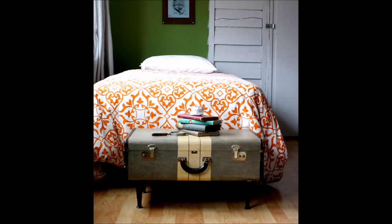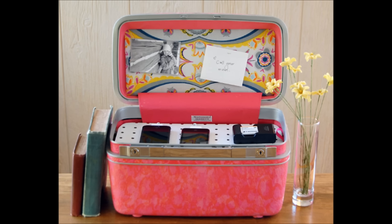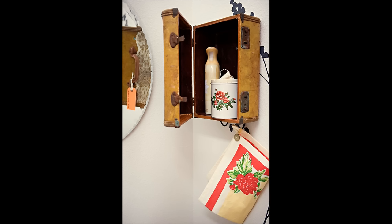6. Suitcases make great coffee tables. 7. Suitcases also make great nightstands. 8. What about charging station suitcases? 9. End bathroom vanities by using old suitcases.